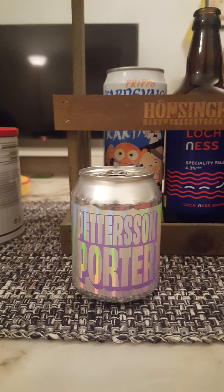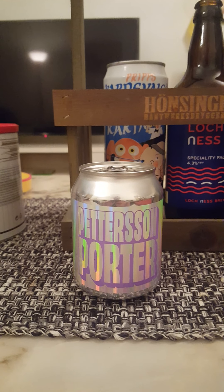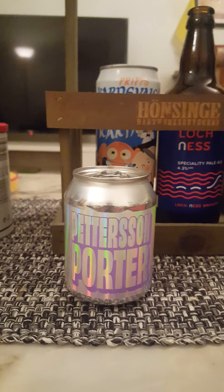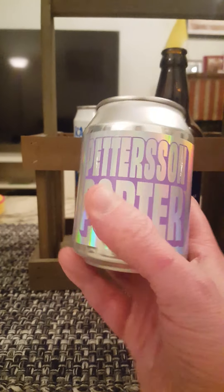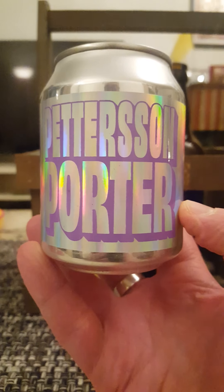Hey there, all craft beer lovers — time for another beer review. We have a very quirky little beer on our hands tonight, guys. We are going to Sweden for this one, taking a look at Pang Pang Brewery under the Stockholm region.